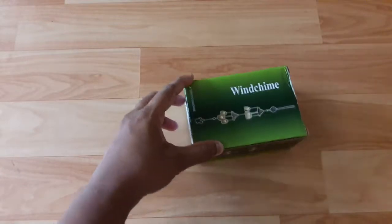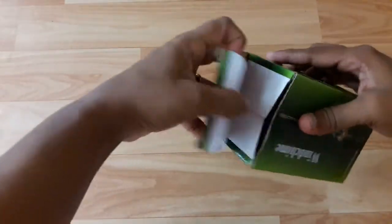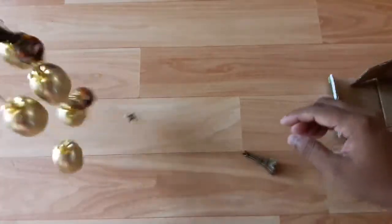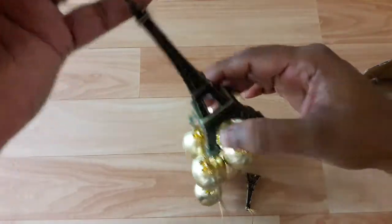The next thing I bought is a window decoration — it is a window shim for my house. I bought this for only ₹200. Paris is my favorite theme and when I saw it I just loved it. I will put it on my window and I feel very good. I love this!